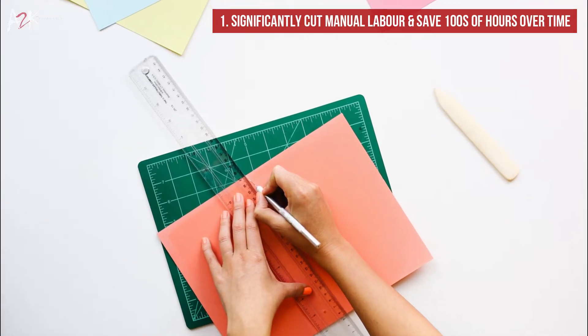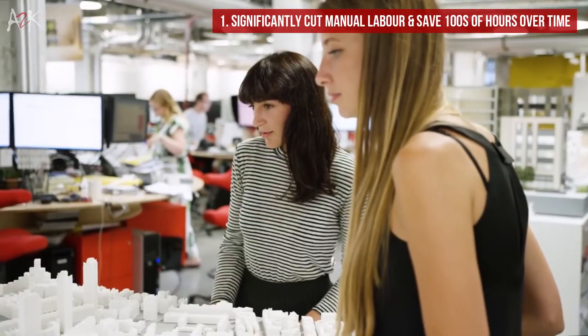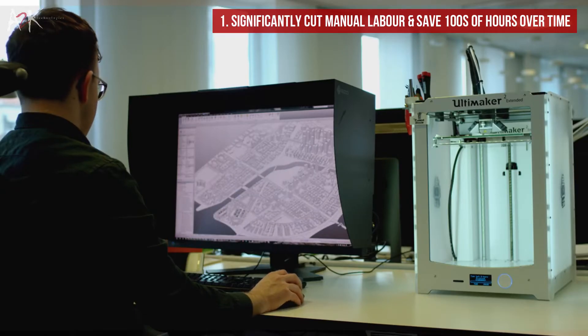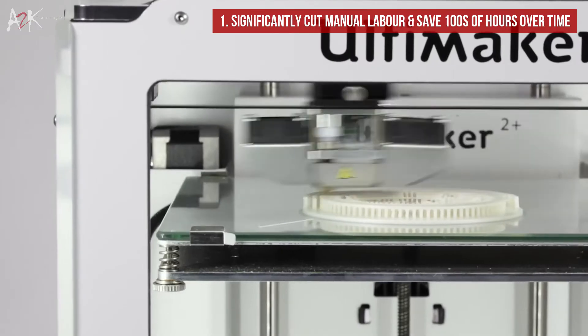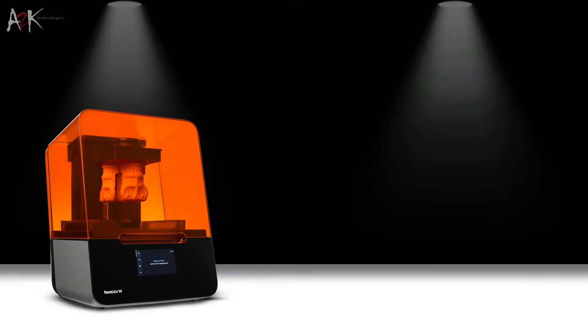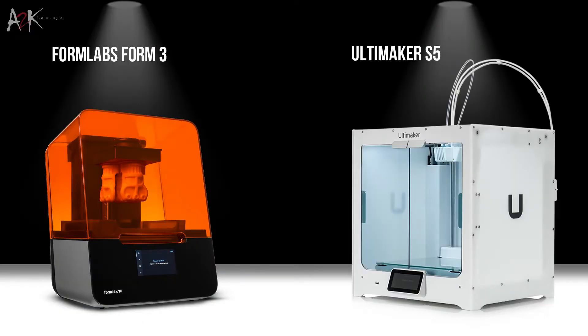That technology bypasses all the measuring, cutting, gluing and other manual labour required to create a whole model, giving architects more time to focus on their design. It's now possible to 3D print smaller models in a few hours, and a 3D printer such as Formlabs Automaker can operate non-stop overnight for bigger and more detailed models.